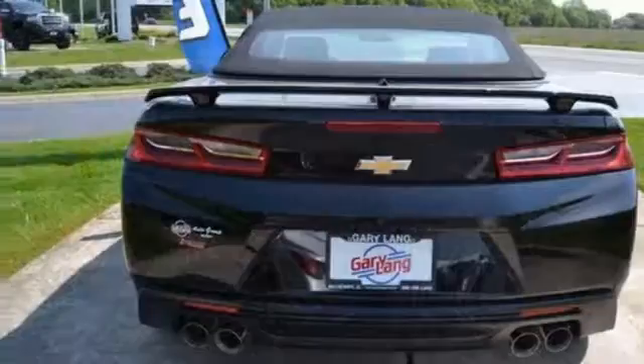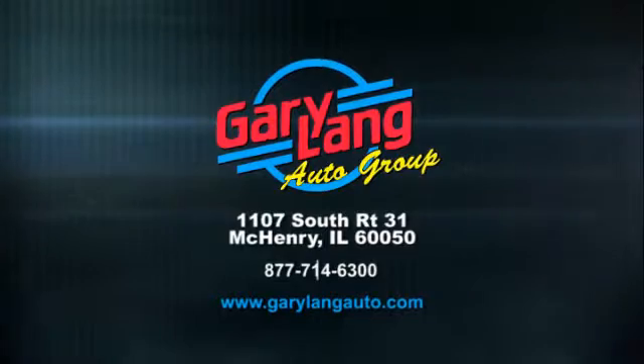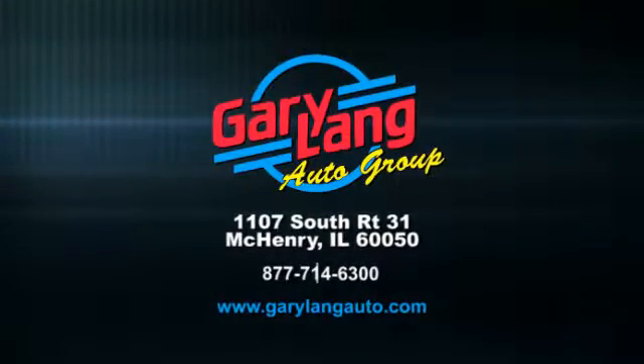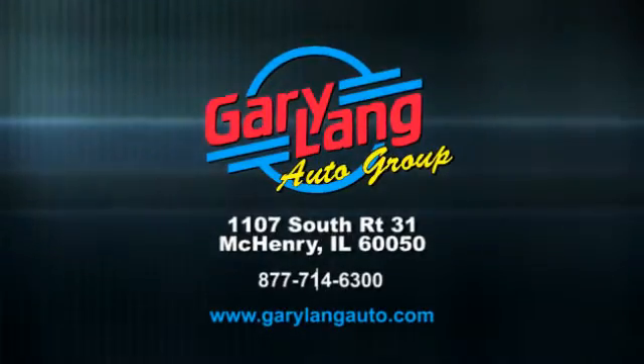Fast and filled with pleasure. Come get the keys. Call, click, or stop in today. We are conveniently located at 1107 South Route 31 between Crystal Lake and McHenry, Illinois.